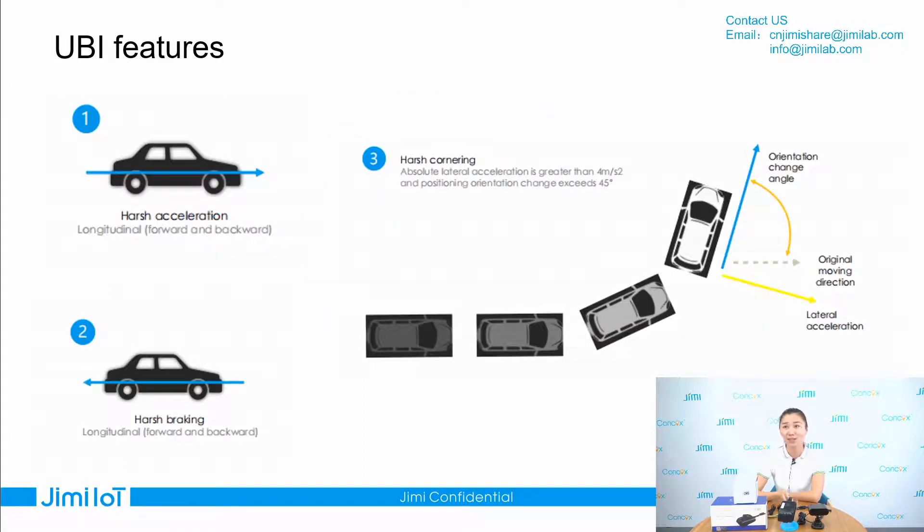Except the DMS feature, we also have UBI features. The device can detect harsh braking, harsh acceleration, and harsh cornering.